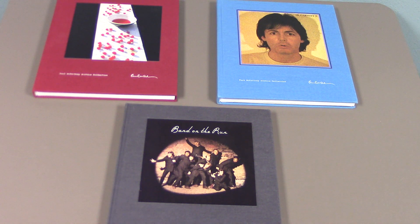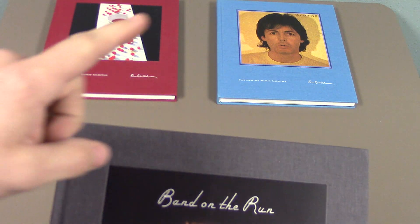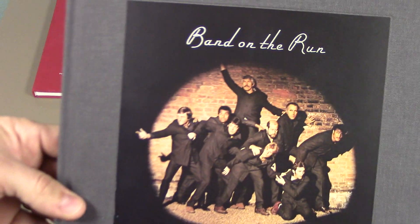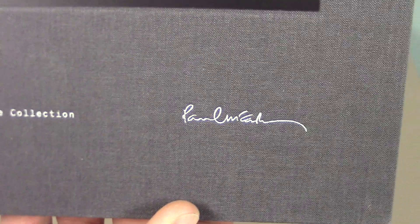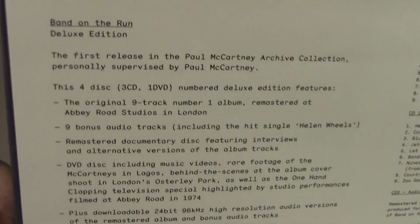The first album released in this deluxe edition is Band on the Run from 1973. As you can see, these are all in a book format — Band on the Run, McCartney, and McCartney 2 are all in this book format with the album cover on the front. The books have a cloth or tweed-looking cover and say 'The Paul McCartney Archive Collection' with his signature. On the spine and back there's a description of what's included; I left the sticker on mine.